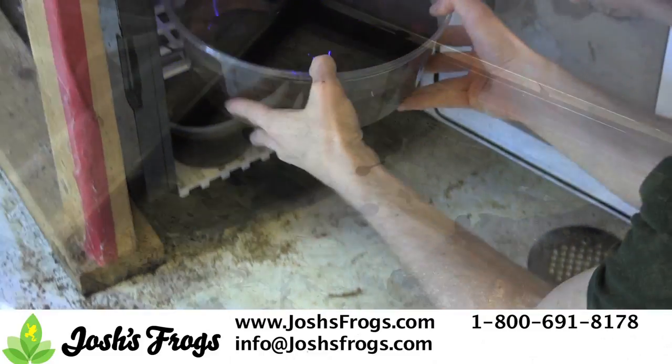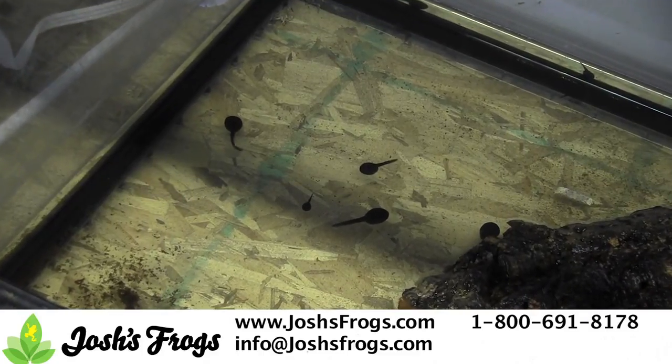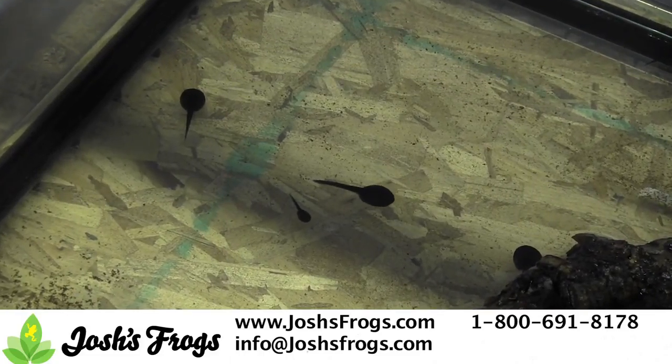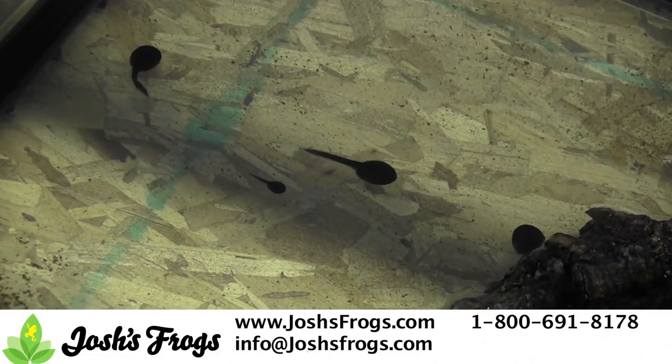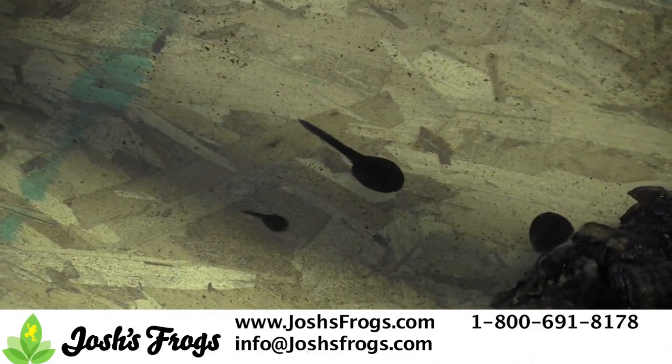When they do breed, eggs will be laid on a piece of cork above the water's surface. As they hatch, the tadpoles will fall into the water below. We've had the best luck leaving the tadpoles in the tank with the parents for two to four weeks after they hatch before removing them, then feeding them squished crickets and food high in animal proteins. It's likely that they feed on drowned insects and larvae in the wild.